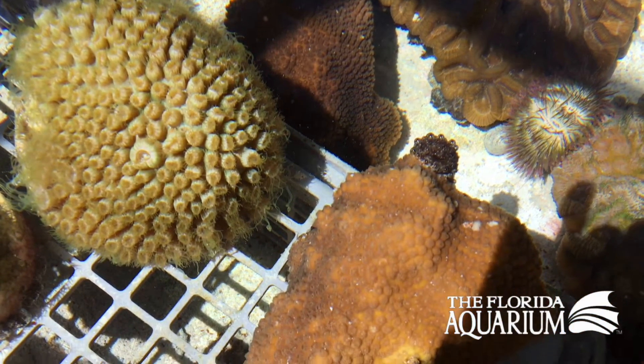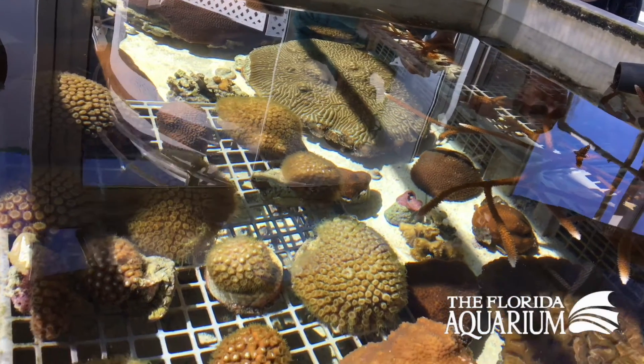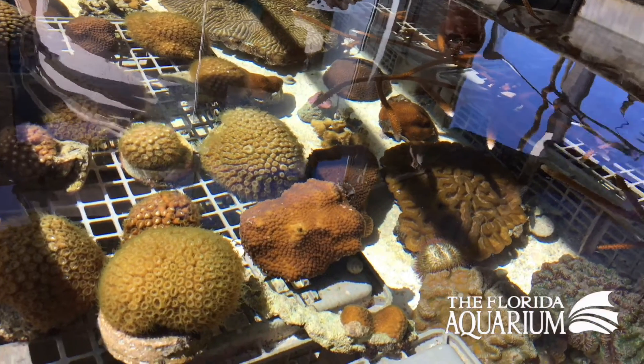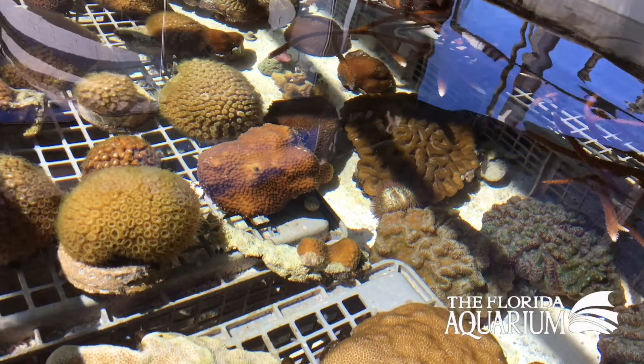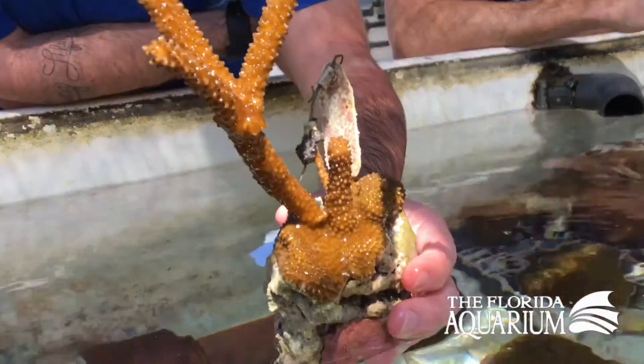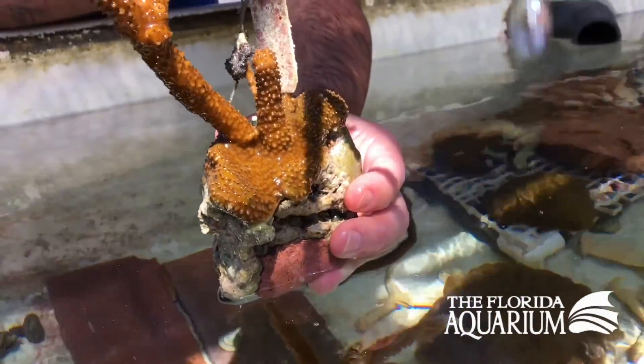What is coral? Coral is an animal. It kind of looks like a rock. You're not going to see it crawling around or swimming like the animals you would imagine, but it's hundreds to thousands to millions of individual animals called polyps that live on the skeletons of their grandfathers, in a way.